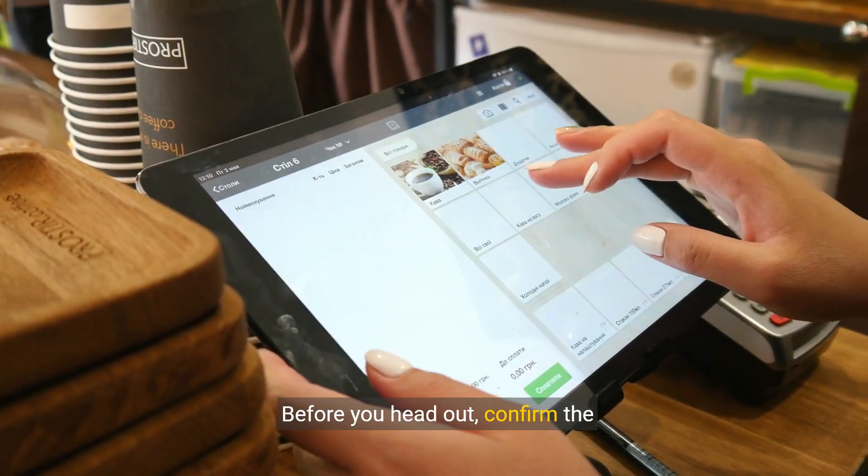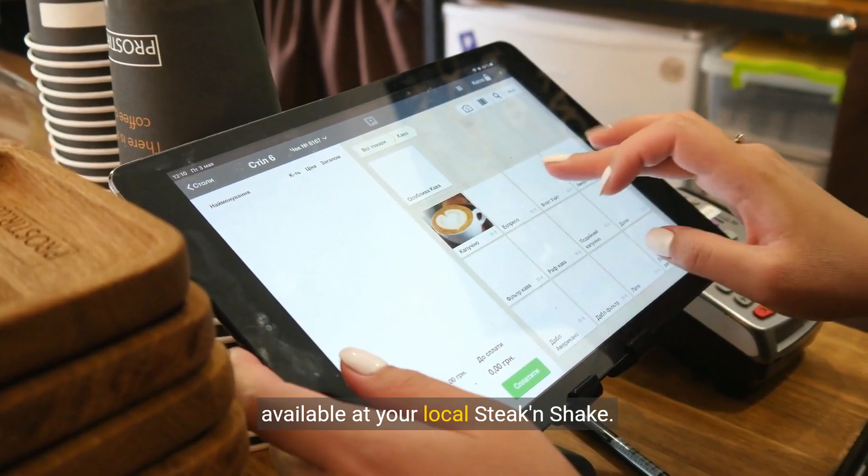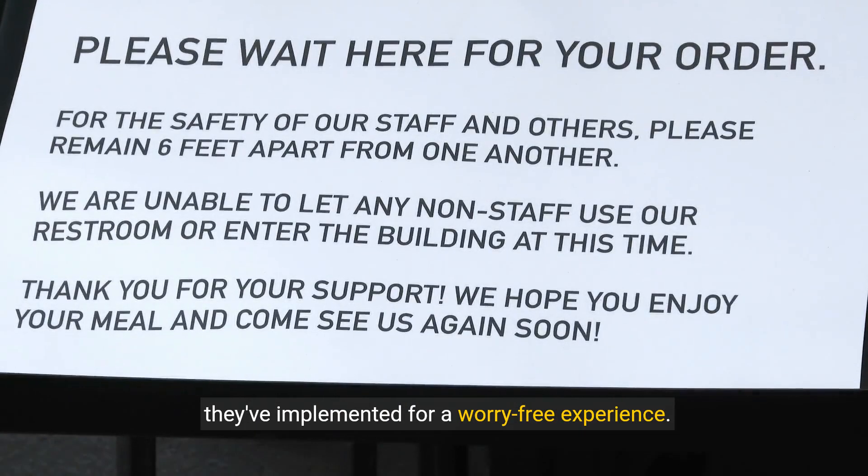Before you head out, confirm the dining options available at your local Steak and Shake. And don't forget to check the safety measures they've implemented for a worry-free experience.